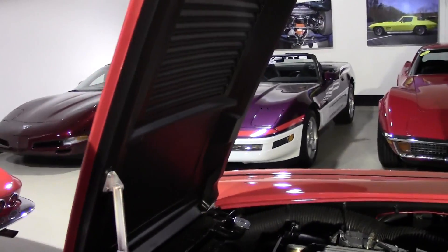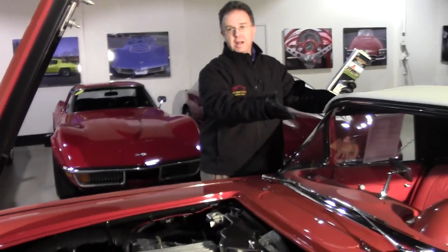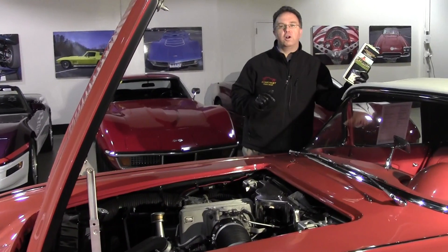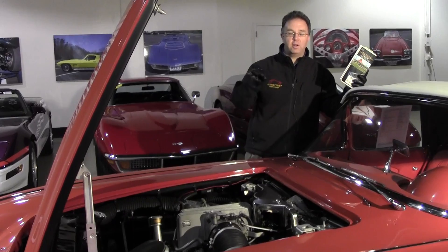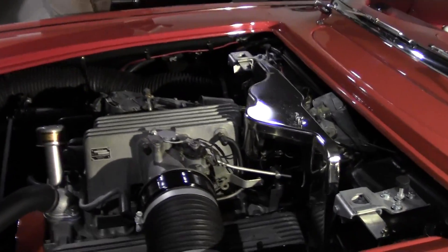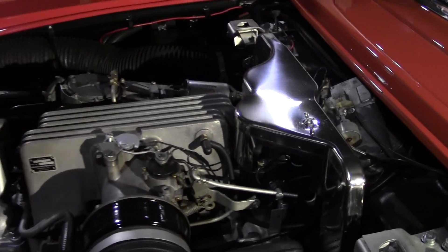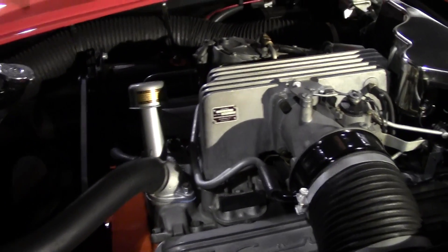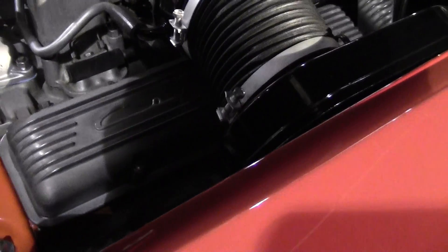The 160 mile-an-hour speedometer and the 8,000 RPM tachometer were for this car in particular — the 160 mile-an-hour speedometer specific to a 1958. The other thing to notice is this was the first year that the bolts on the valve covers were Phillips head and they were staggered. That is correct as well.